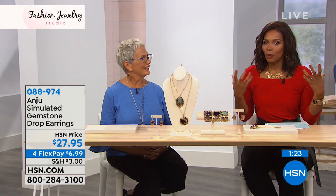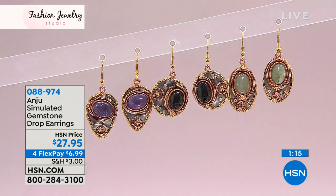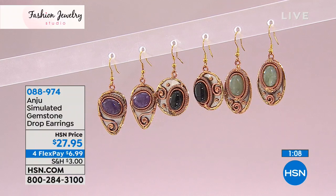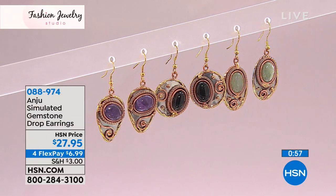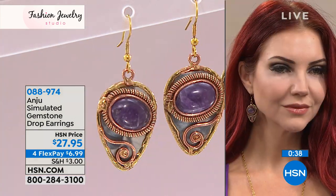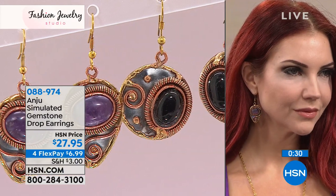You can feel the earrings but they're not so featherweight that you lose them, and they're not going to pull you down either. We're giving you last call on the aventurine color — if you already picked up the aventurine pendant, don't wait too long on the earrings. There's also a bracelet coming. These are four flex payments of $6.99. You'd practically have to go to India to find handcrafted pieces this unique and detailed.